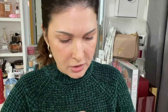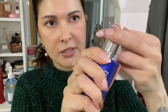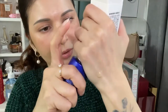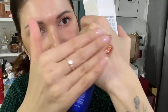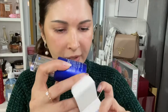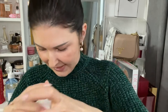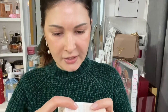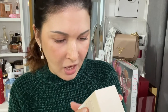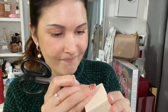The next one is the IOPE Age Correcting Night Ampoule. IOPE is one of my favorite Korean brands. It has a pump — somehow I expected it to be white as well. Oh, it feels so good. Cannot wait to try it out on my face, not just on the hand!